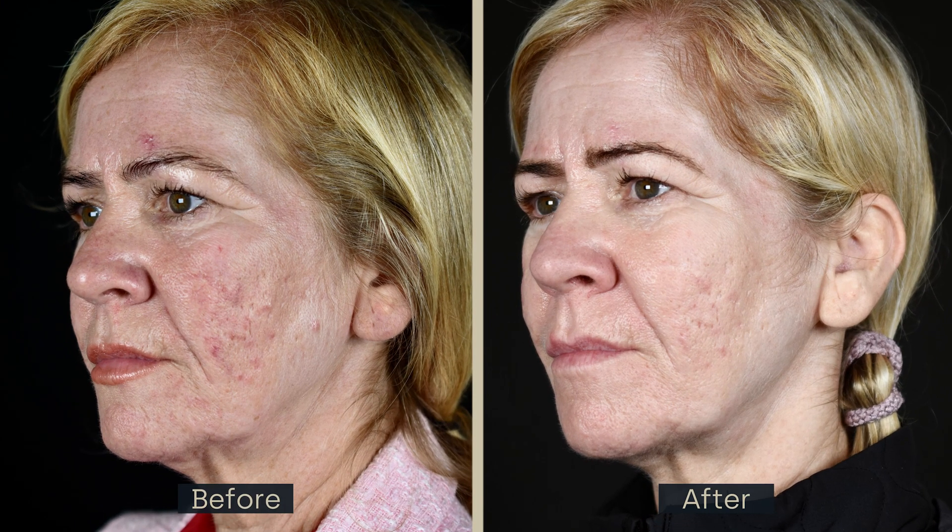She came to see us in the clinic to see what we could do, and we used a combination of laser and medication and we've managed to clear her acne, which is fantastic, but it has left its marks. She has something called ice pick scarring, which are these almost little holes in the skin.